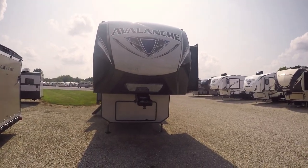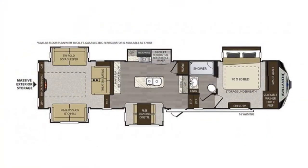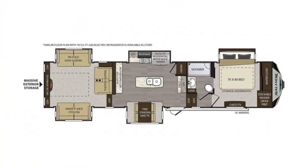Hi folks, welcome to Paul's Sherry RVs in Pickwell, Ohio. My name is Sam Arts and I'm going to do a nice walk-around video here on an all-new Avalanche floor plan 376.